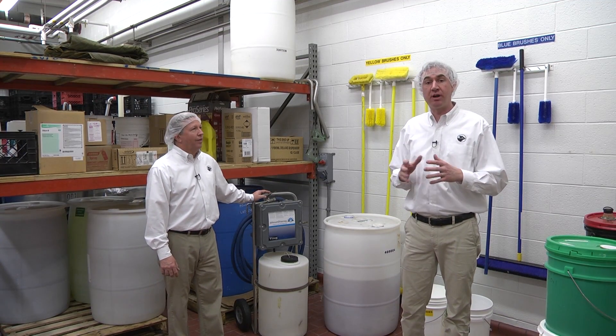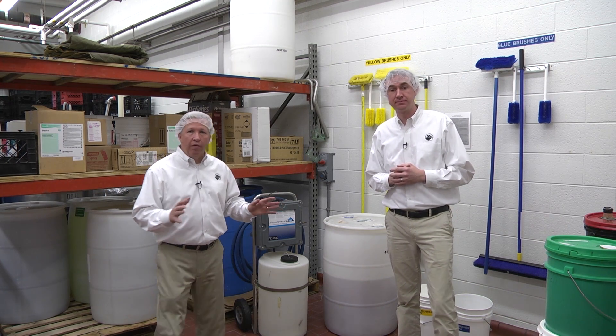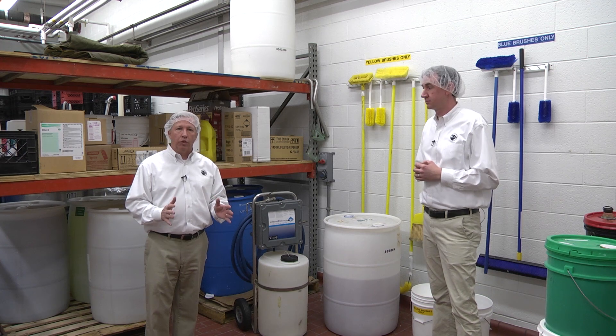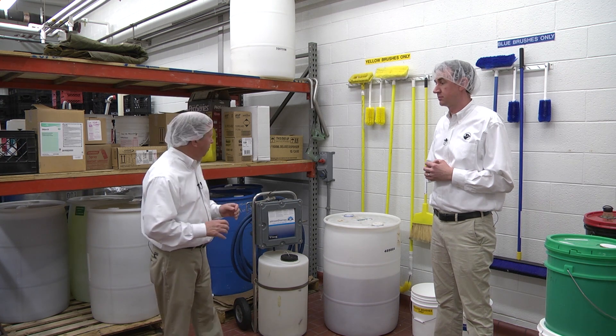We're in a room separate from our processing plant where we store our cleaning and sanitation chemicals. As you can see behind me, we have quite a few different types of chemicals in here, and we have to maintain total control. You want to control inventory and access through procedures that are established within the plant.